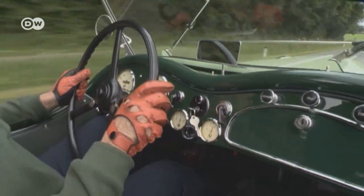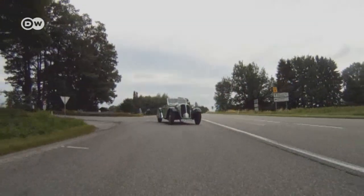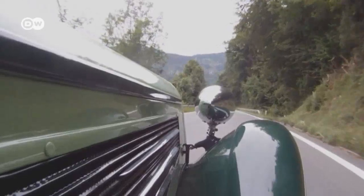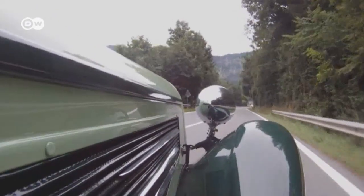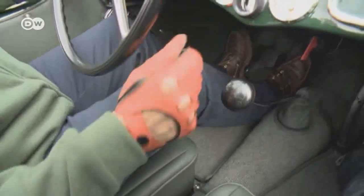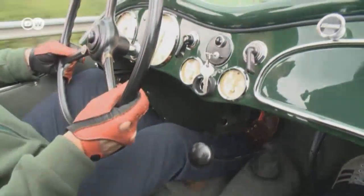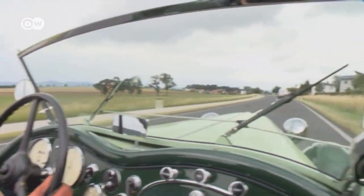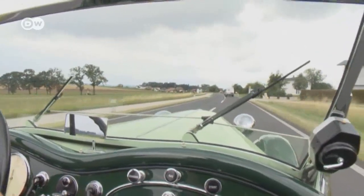The BMW 319 debuted in 1934 with a then-new 1.9-liter six-cylinder engine. It looked identical to its predecessor, the 315 One Sport, but boasted an additional 15 horsepower. The 319 cost a cool 6,000 Reichsmarks — a princely sum back then, nearly four times what an average worker earned in a year.